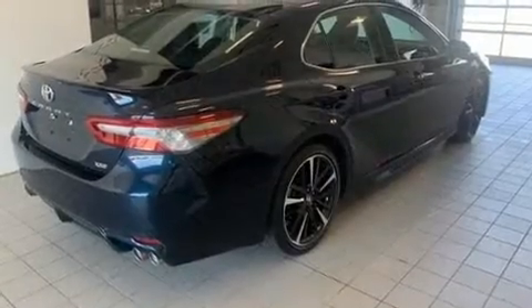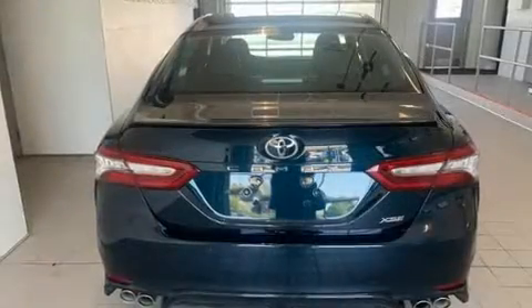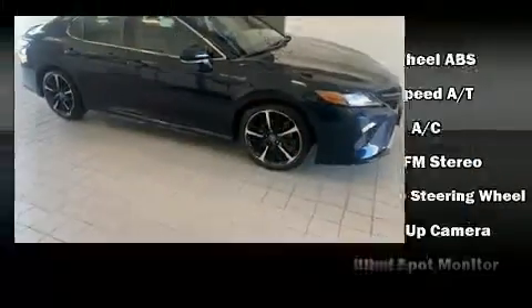It includes leather upholstery, delay off headlights, variably intermittent wipers, an outside temperature display, blind spot sensor, and a split-folding rear seat.